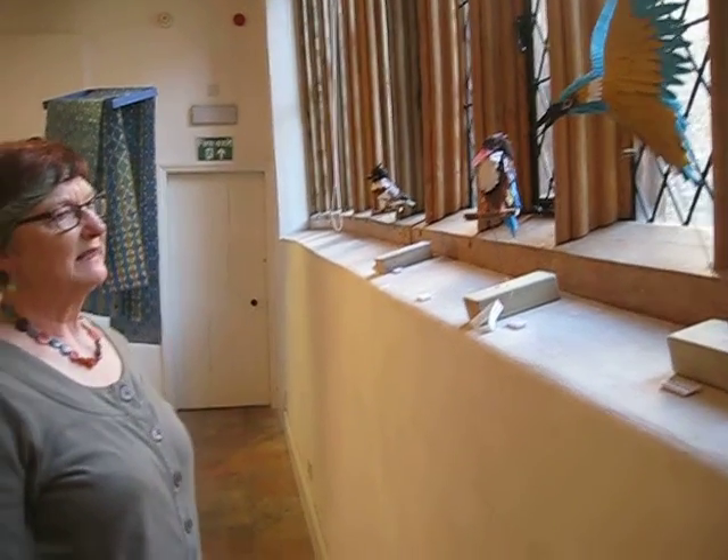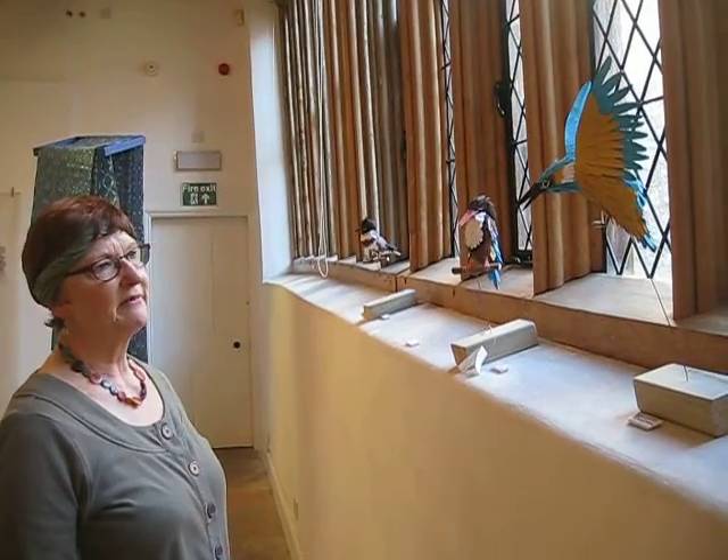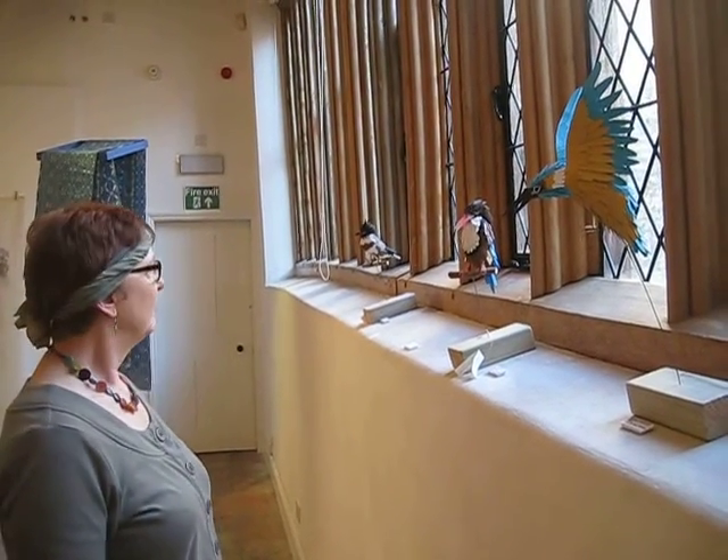They've been attracting a lot of attention by the window and about to fly away. They've got such character faces, haven't they?